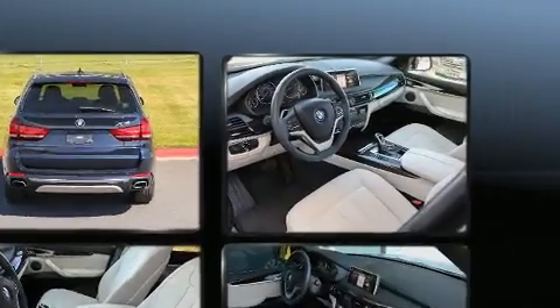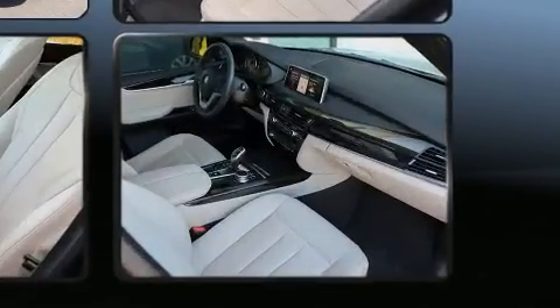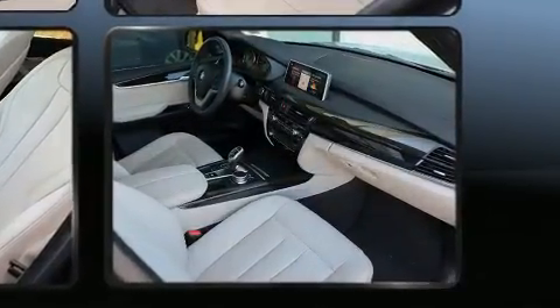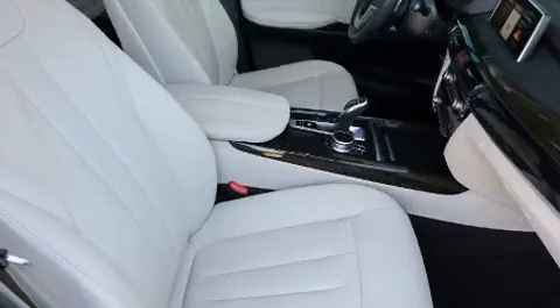BMW infused the interior with top-shelf amenities such as front and rear reading lights, an automatic dimming rear-view mirror, and cruise control. Rear passengers enjoy the seat heating functionality, keeping them warm during the winter months.